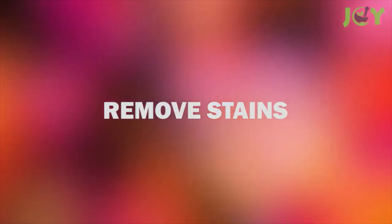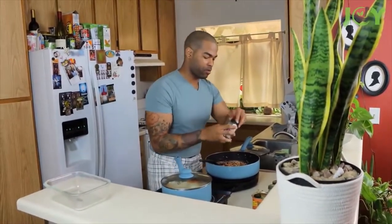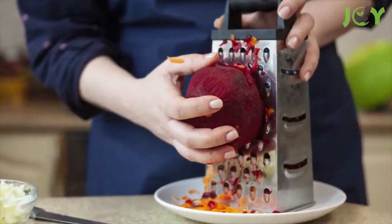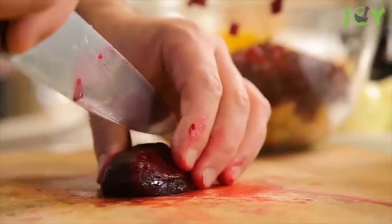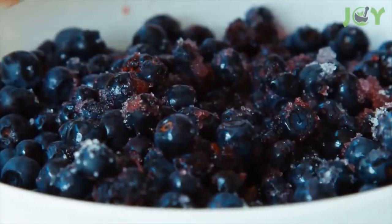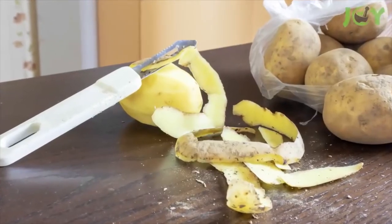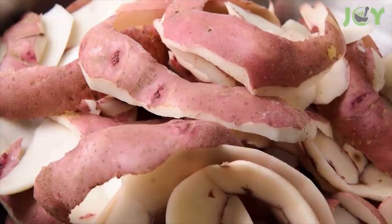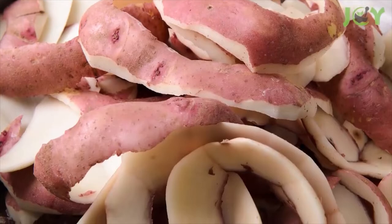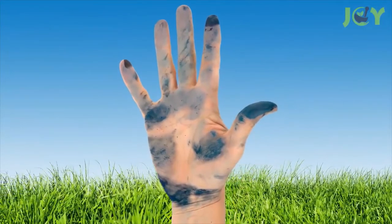Number five: remove stains. Have you ever made a dish using berries, turmeric, or beets and ended up with stained hands? Just keep a potato peel to the side and periodically rub it on your hands and rinse them off. Much like the way it dissolves rust, potato peels remove stains of all sorts — not just from food, but also grass stains and ink stains.